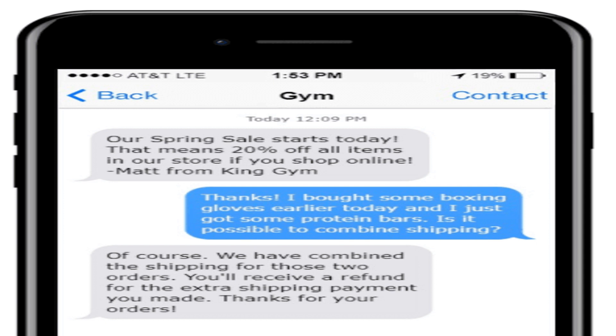Texting.io adds new exciting feature to its software. Texting.io, renowned for its mass text messaging service, has added another dynamic feature to its popular software that allows businesses to port their landline phone number to send and receive texts on them.